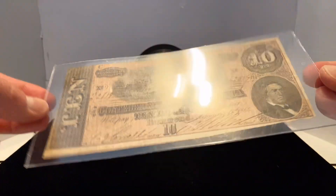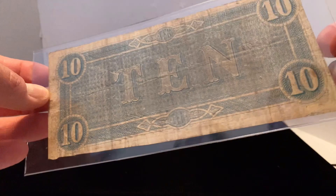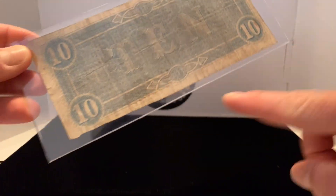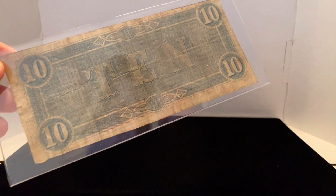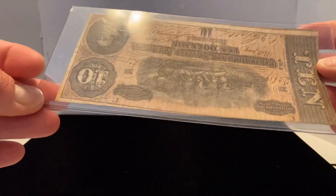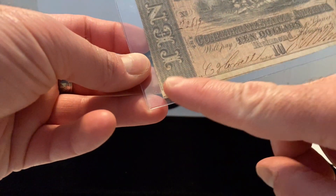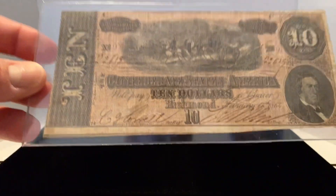The first recent pickup is this ten-dollar Confederate States of America note. It's in pretty good shape considering ten-dollar notes were used probably quite a bit more than others. One cool thing I like about the Confederate notes is you can see how they're uneven — that's because these were hand-cut. You can actually see part of another note right here where someone didn't stay on the dotted line, so to speak.